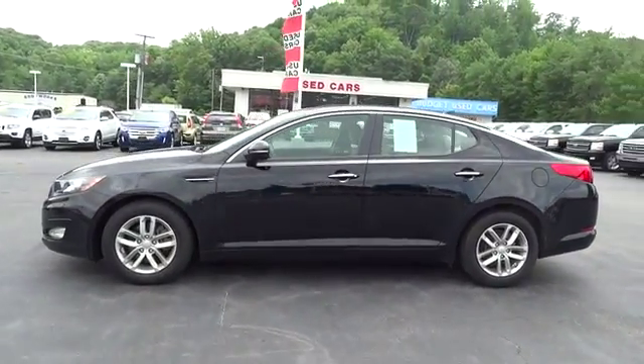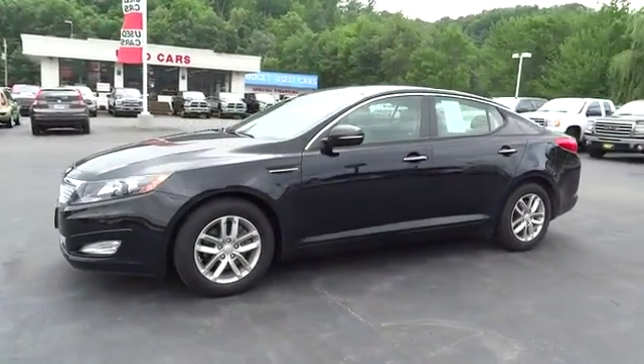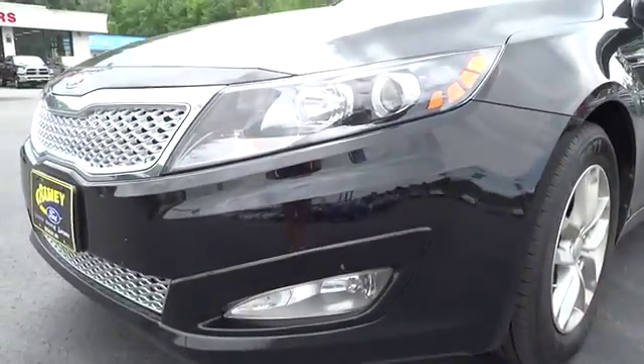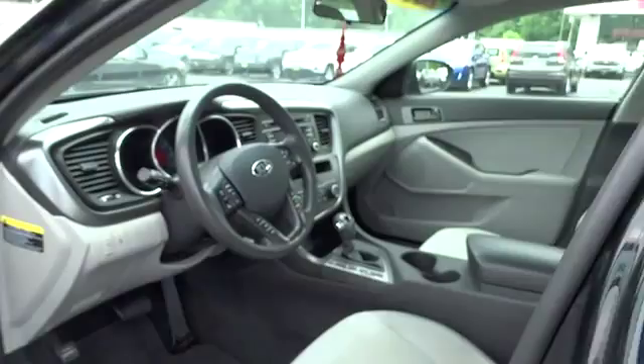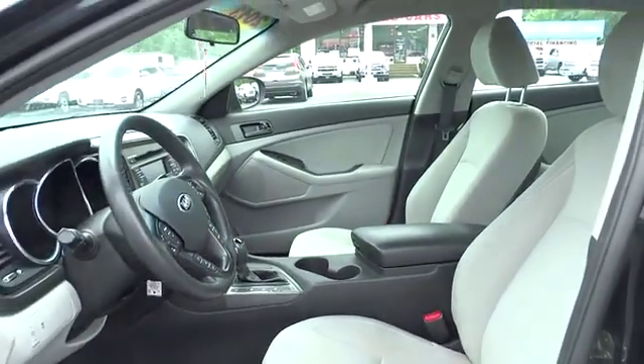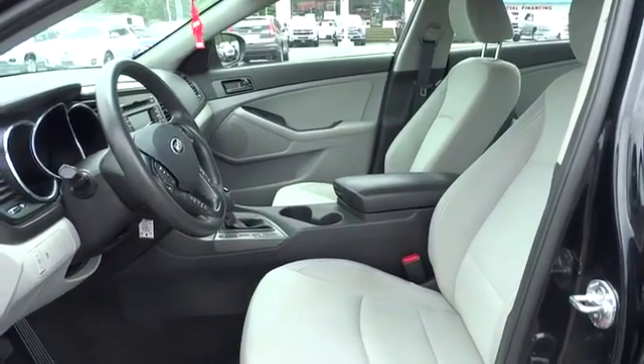This vehicle has less than 15,000 miles. Here are some of this vehicle's great options: stability control, traction control, anti-lock braking system, steering wheel audio control, air conditioning, adjustable steering wheel, power steering, driver airbag, aluminum wheels, keyless entry, cruise control, four-wheel disc brakes.